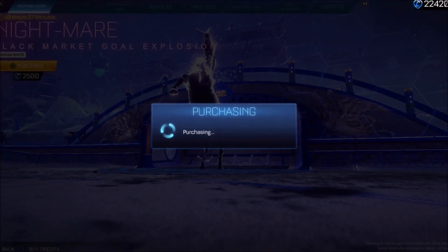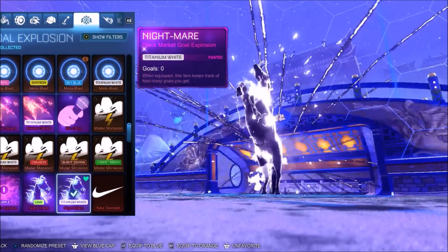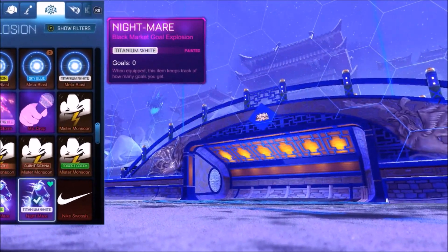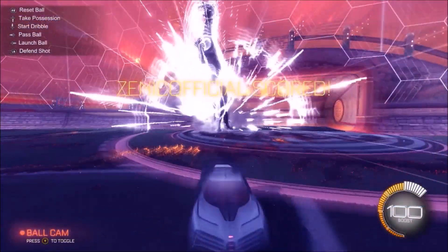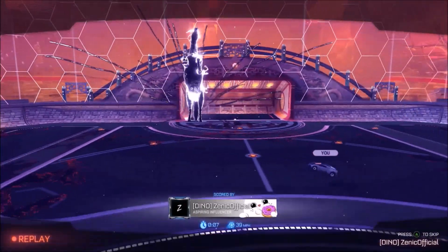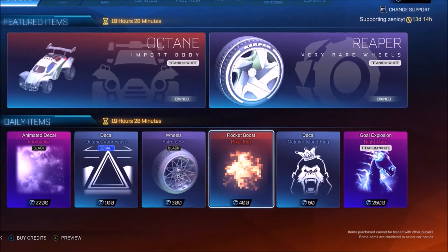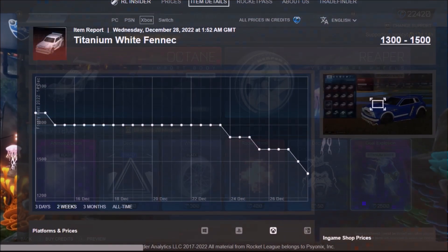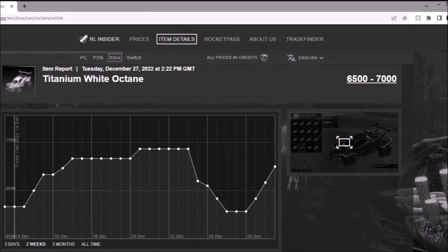There's so much going on with the item shop at the moment - so many credits you can actually spend. We had the Bugatti, then we obviously had the white octane which has driven credit demand up more than I've seen in my entire existence of playing this game, over 5-6 years - mental stuff. Then we had the white reapers, and now we're getting the titanium white Nightmare Gold Explosion, a black market that's been in the files for a long time. Rocket League definitely know what they're doing crashing the market even more.